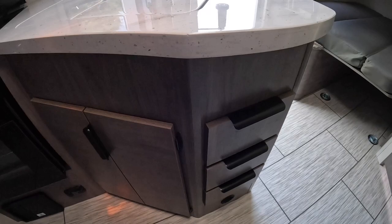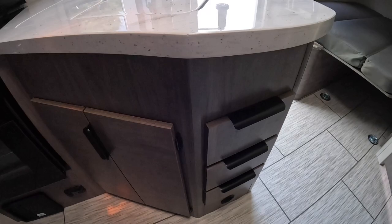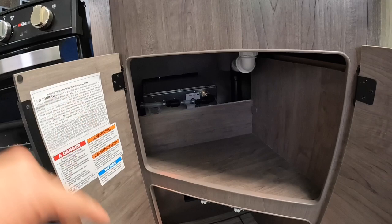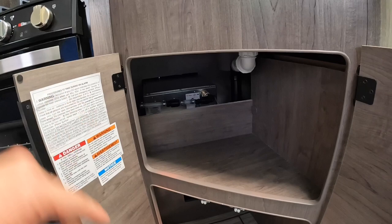Underneath, for storage, you have soft-close doors — they do not slam. There's also a little bit of storage underneath the sink. In the back you can see our on-demand tankless heater, which we'll get to on the outside, and a little access port for everything.